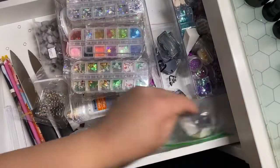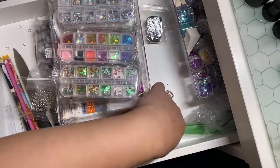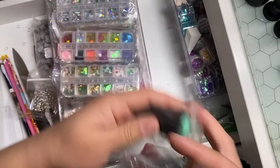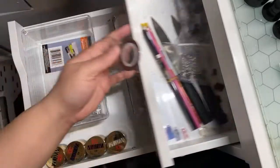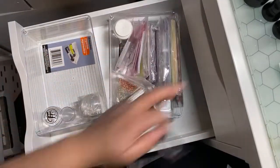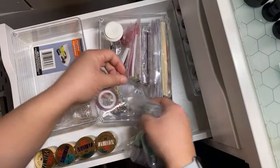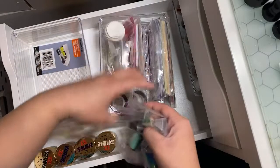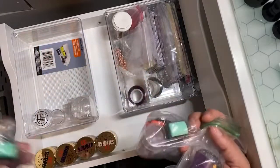Let me get my nail stampers out of here — these are just tools. These are for my label maker — this should be in the other drawer. This is a nail stamper. This is my nail tape. I think I put the nail tape — see, that's the problem when you're moving stuff. Oh, right here, underneath here. I got to be able to see it, it's got to be visible.